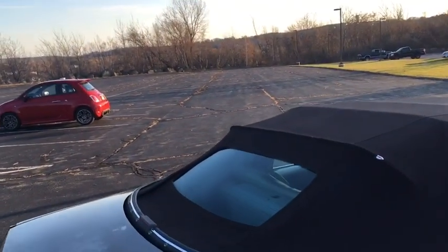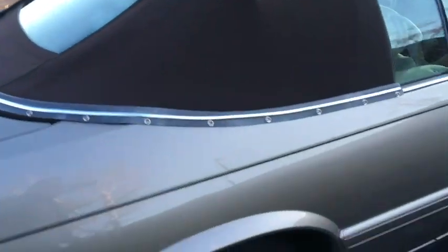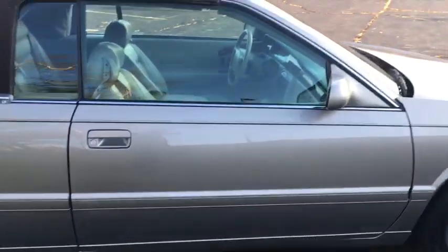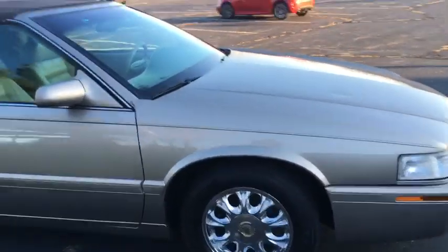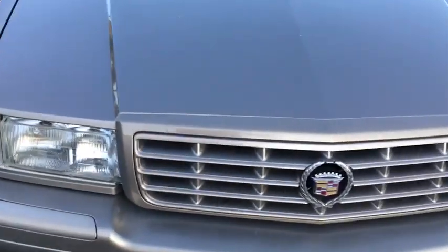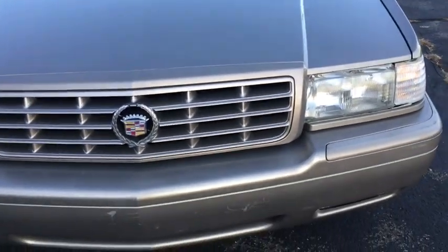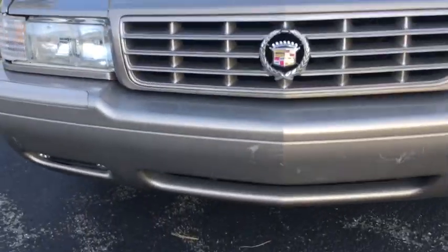As with all convertibles from Coach Builders, it has a glass rear window with rear defrost. Very pretty car. It has a nice traditional Cadillac emblem with the wreath and crest. Fog lights, which are a nice touch.